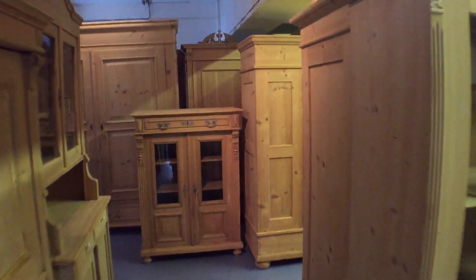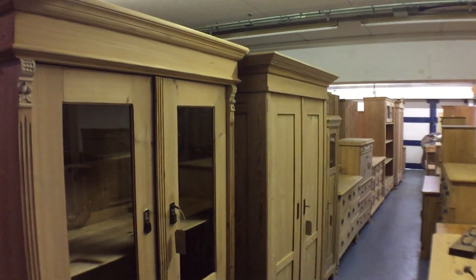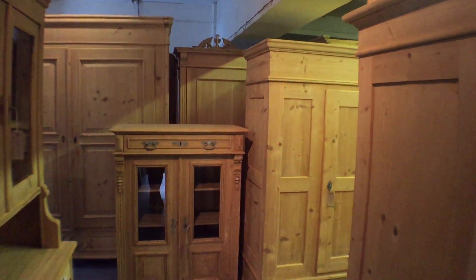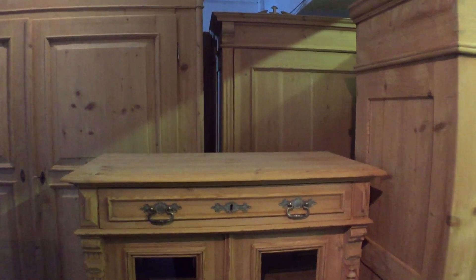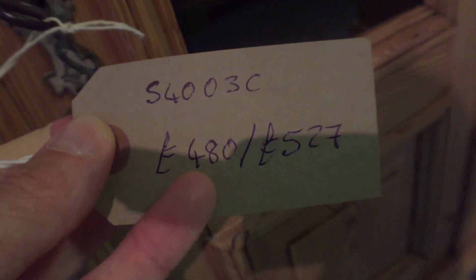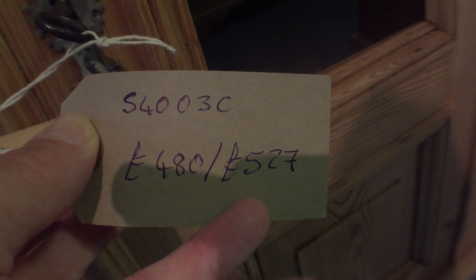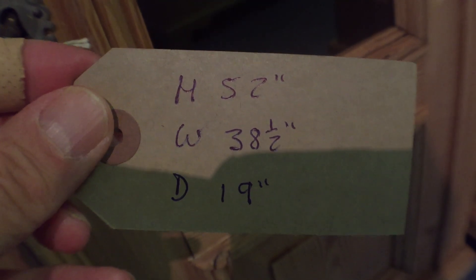Hello, it's Ken from Pine Finder's Old Pine Furniture Warehouse in Haddenham. We've just had another delivery of old pine furniture, so I'm going to record a video showing you around all the new stuff that's just arrived. There's a cupboard with a drawer at the top and glazed doors below. I'm going to show you a glimpse of the tickets — the first price being the buy-it-as-is price and the second price if you'd like it waxed and restored. Dimensions will be on the back in inches: height, width, depth.